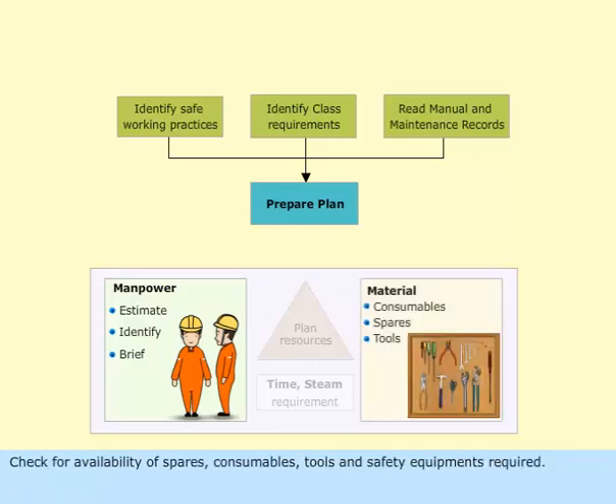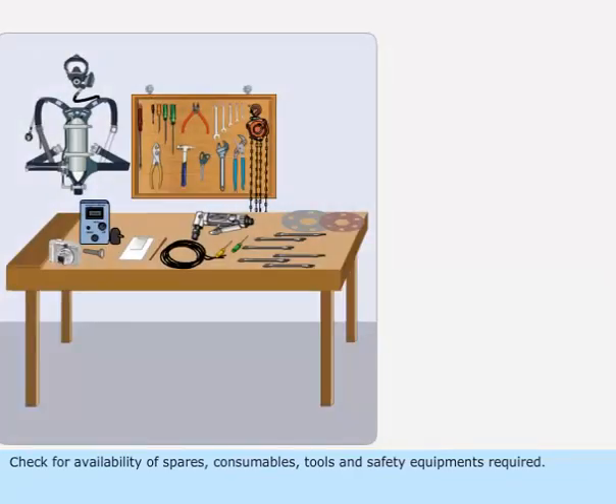Check for availability of required spares, consumables, tools, and safety equipment.